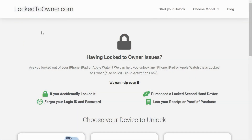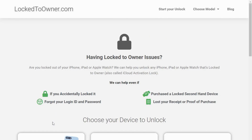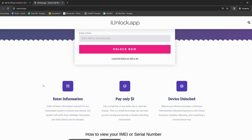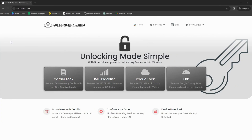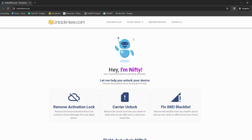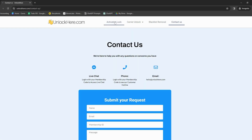We've got a few services to discuss. First, there's Lock2Owner, a handy web app that can help you with iPhone locked-to-owner issues — it's got some clever features designed to streamline the whole process. Next is the iUnlock app, a game changer, particularly if you're after something easy to use. Then we have Safe Unlocks, which has earned its stripes in iCloud activation lock removal, making the whole process effortless. Finally, there's Unlock Here's AI-powered unlocking web app, which uses artificial intelligence to make unlocking your device a breeze — it's like having a tech whiz right beside you.